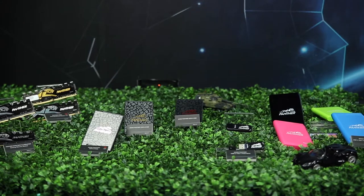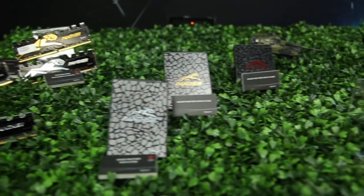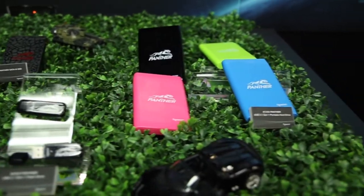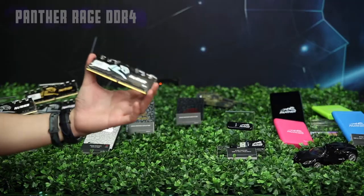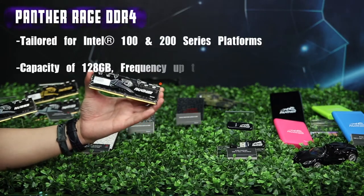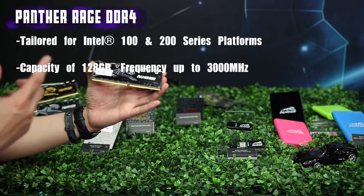Here is our PENZER family. You can see this is our PENZER DDR4, PENZER SSD, our PENZER USB flash drive, and even the PENZER external hard drive. In 2017, APACER launched our latest model of PENZER — it's called the PENZER RAID DDR4.